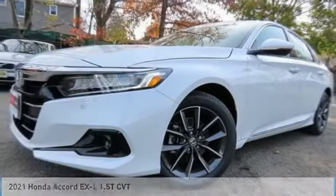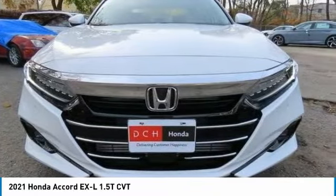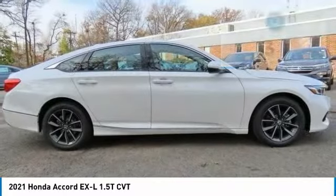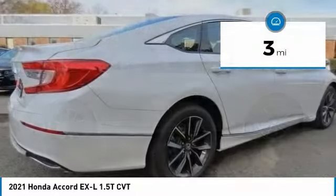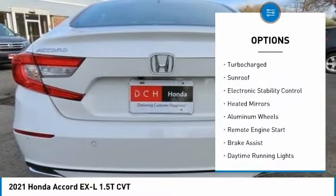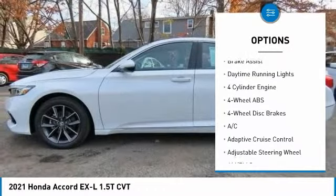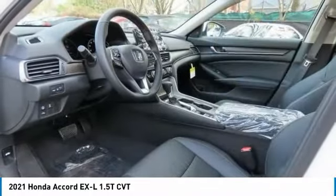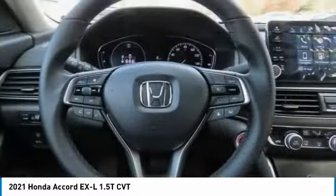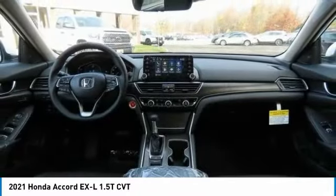Drive the 2021 Honda Accord — ingeniously simple yet overflowing with luxury and technological creativity. This vehicle has less than 100 miles. Here are some of this vehicle's great options: tire pressure monitoring system, turbocharged engine, sunroof, electronic stability control, heated mirrors, aluminum wheels, remote engine start, brake assist, and daytime running lights. A vehicle like this doesn't come along every day — come in and get it before someone else does.